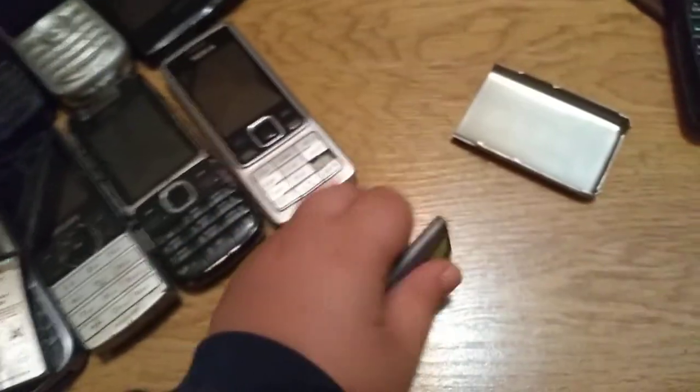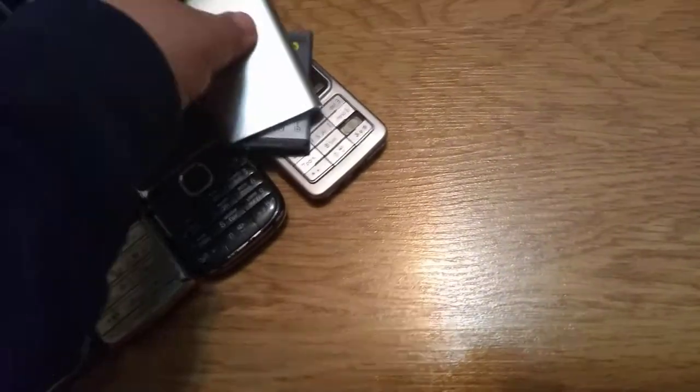This is a Nokia — it doesn't work because it has no charger. Same with the Panasonic. Next one — I'm not sure what it is — it doesn't work anymore because the battery is swollen.